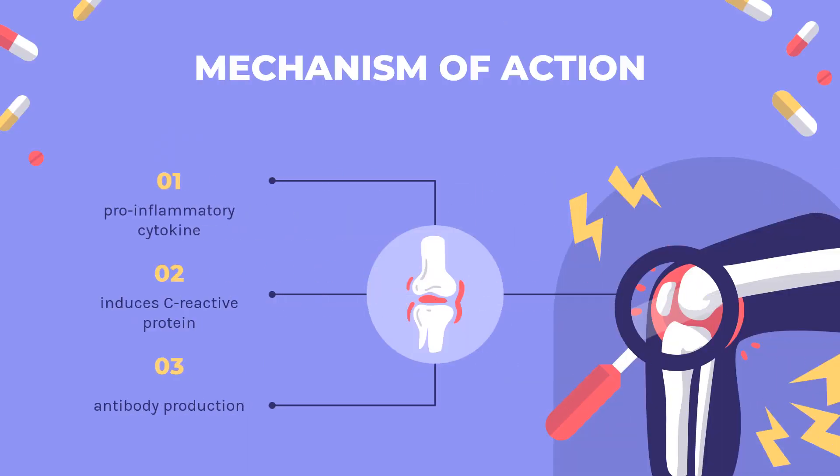Mechanism of Action: Interleukin-6 (IL-6) is a pro-inflammatory cytokine produced by cells including T-cells, B-cells, lymphocytes, monocytes, and fibroblasts. IL-6 rapidly induces C-reactive protein, serum amyloid A, fibrinogen, haptoglobin, and alpha-1-antichymotrypsin, while inhibiting production of fibronectin, albumin, and transferrin.